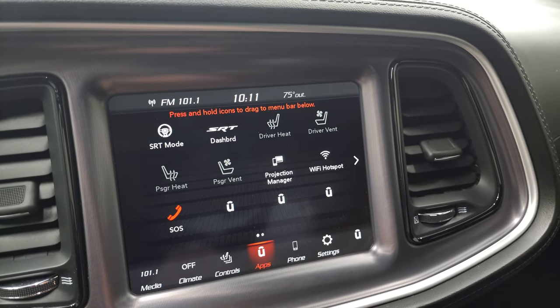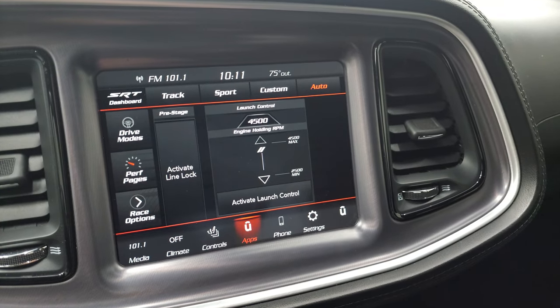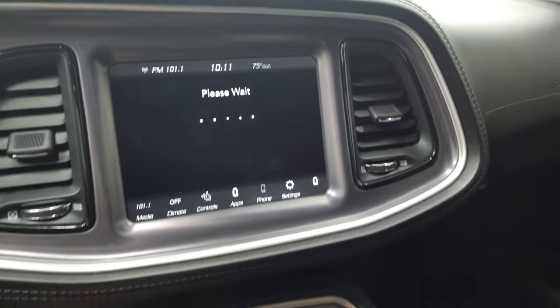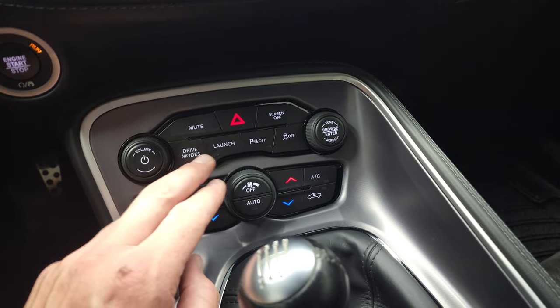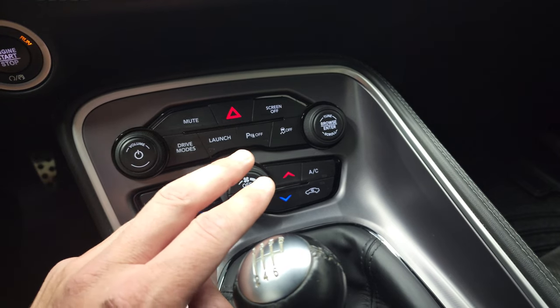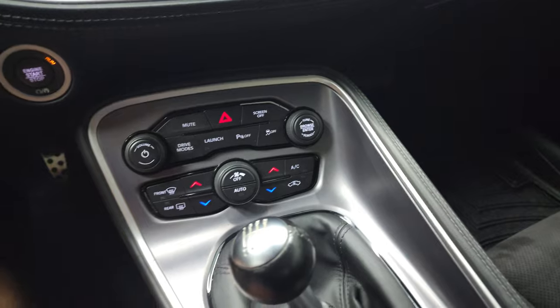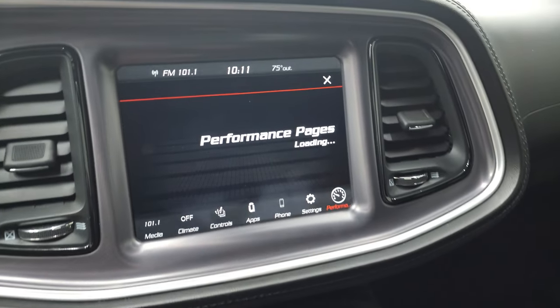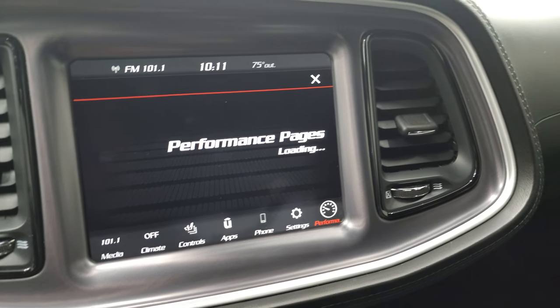We actually did a demo on Android Auto on an 8.4 if you want to check that out. Get your SRT dashboard. Your performance pages — those do take a second to load. Down here you have your dual climate controls. Drive modes. Launch. Parking sensors — you can turn those off. And stability control. And of course, your 6-speed manual transmission. Those are still loading there while they're loading.